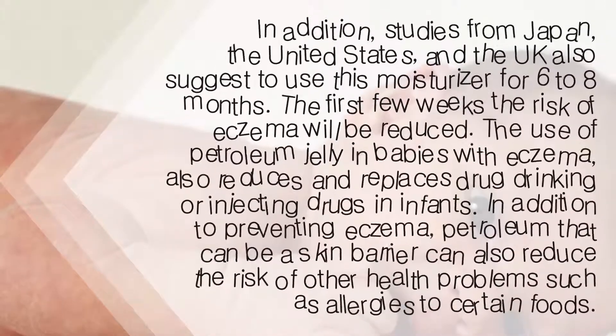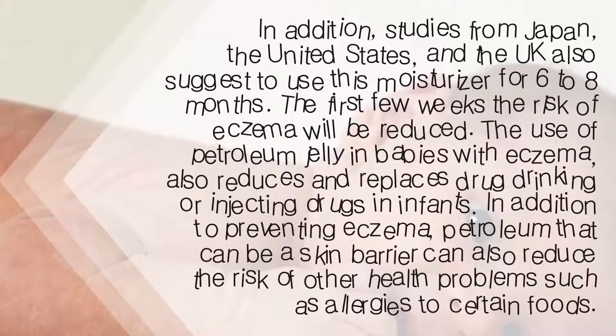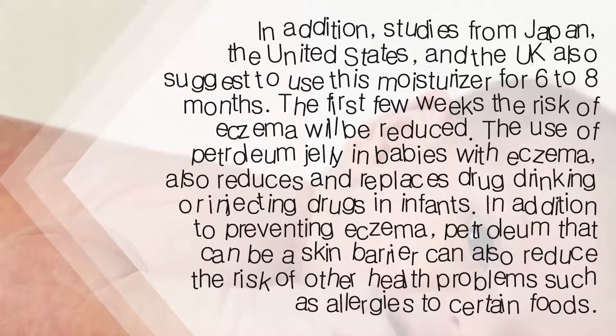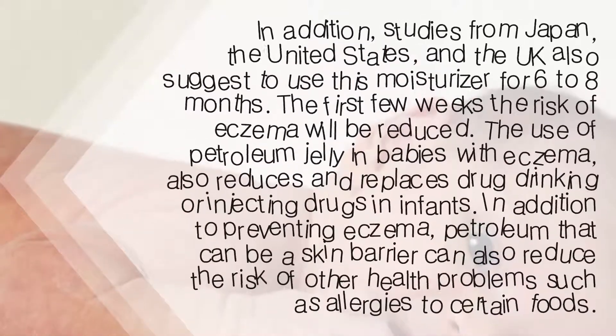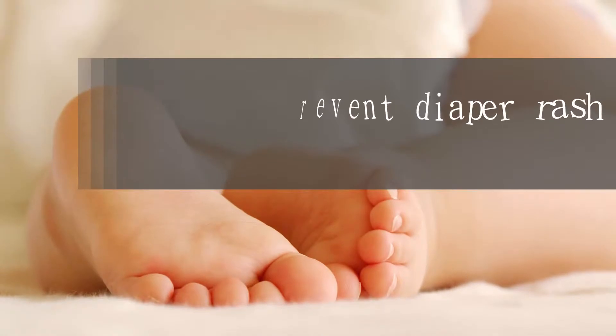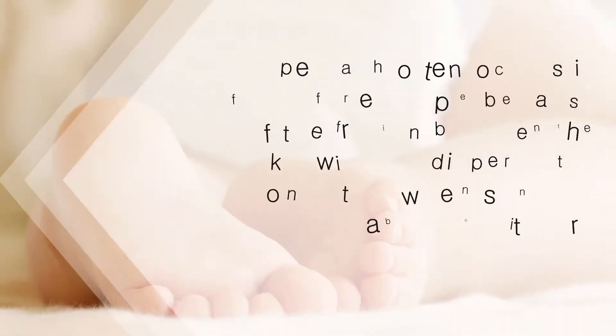The use of petroleum jelly in babies with eczema also reduces the need for drug drinking or injecting drugs in infants. In addition to preventing eczema, petroleum jelly acts as a skin barrier and can also reduce the risk of other health problems, such as allergies to certain foods.